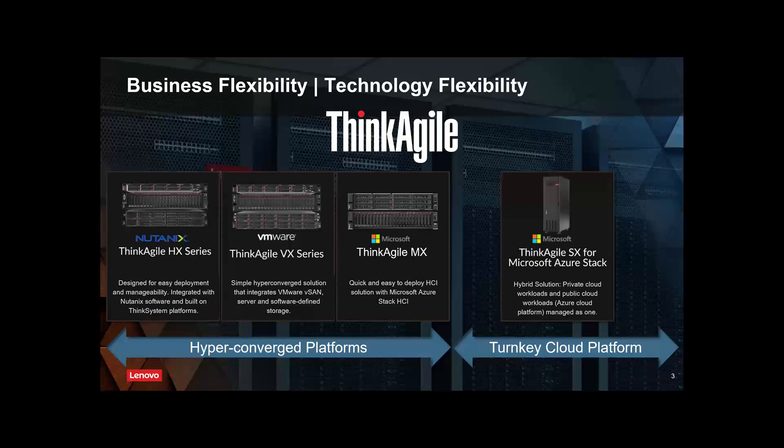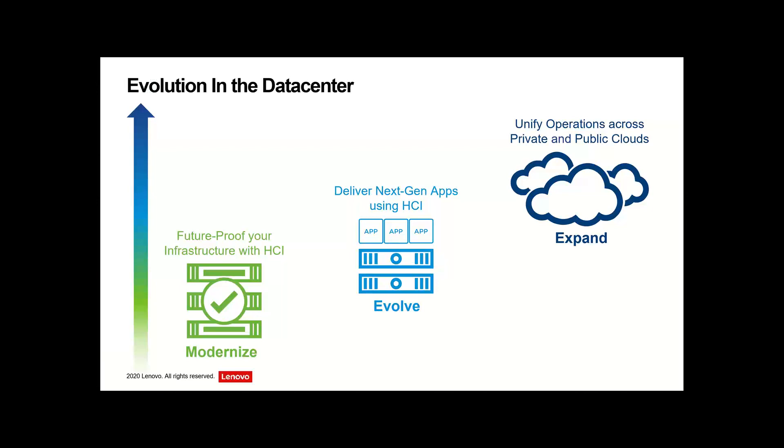On the right we've got our ThinkAgile SXM platform, which is actually a turnkey Azure appliance that goes into your data center. We've been on this HCI journey for quite a while — 2011 is when Nutanix first brought their HCI solution to market. vSAN has been around since about 2013, and S2D, which is Microsoft's HCI platform, has also been around since around about the same time.